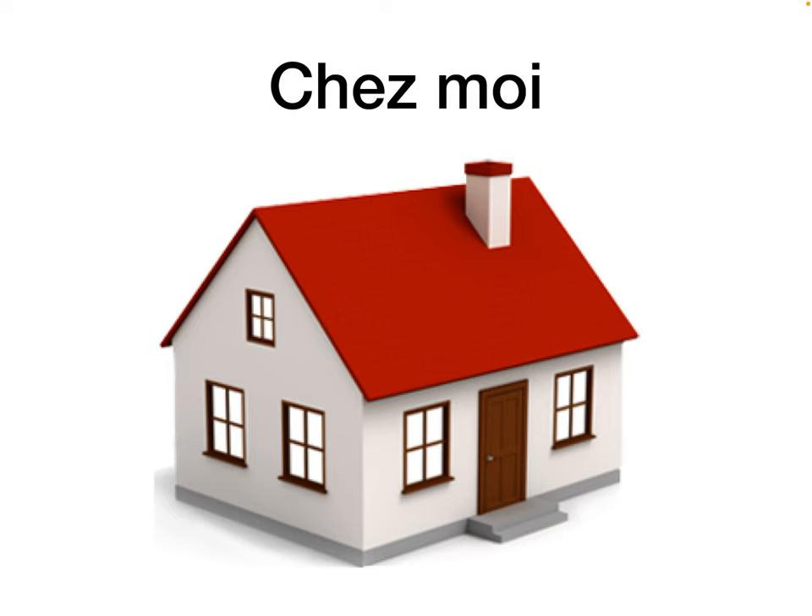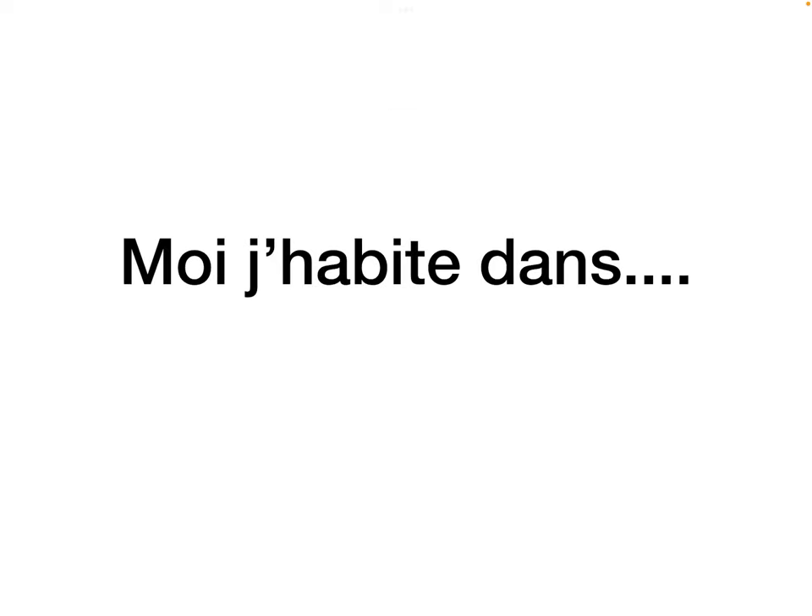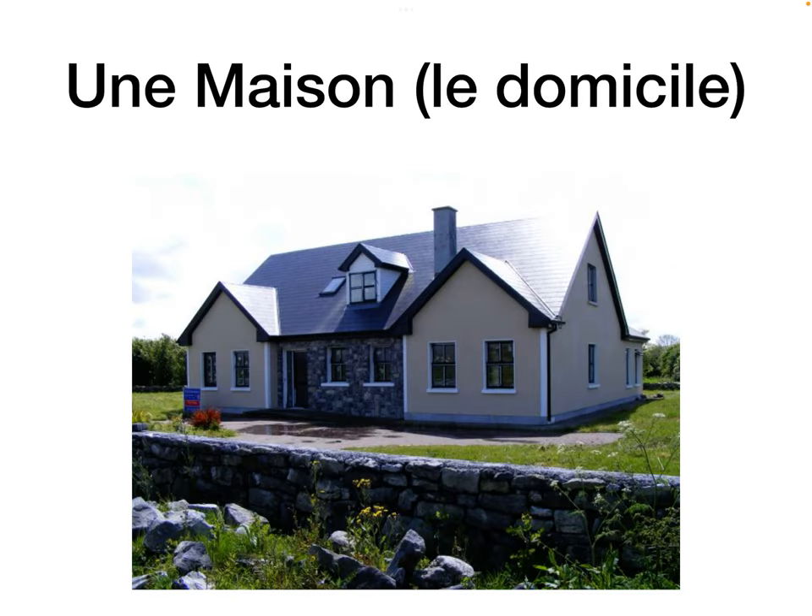Chez moi means at my house. So moi j'habite dans — me, I live in. Une maison is a house — just remember that it's feminine. Le domicile is another handy word to know; it refers to the home, basically.